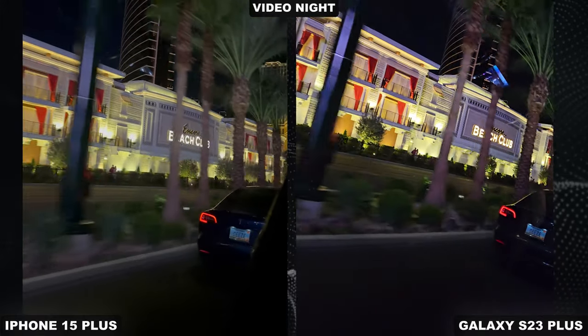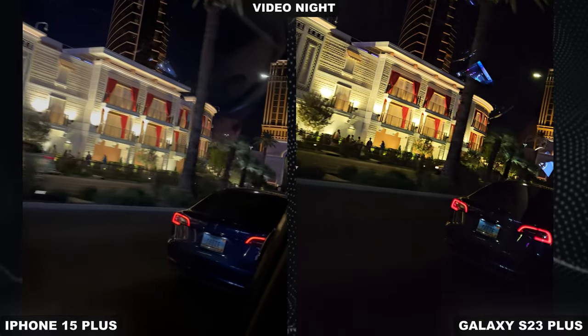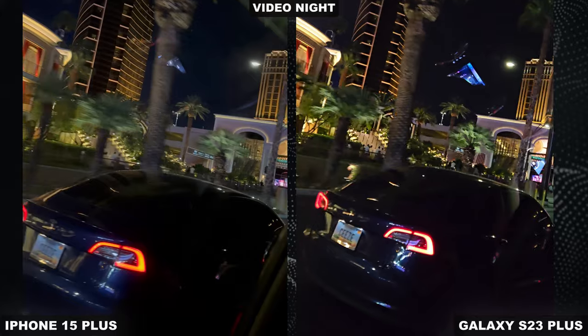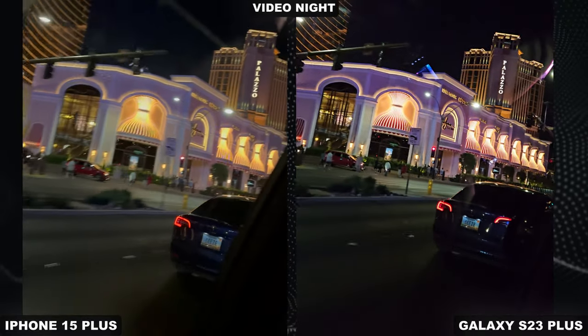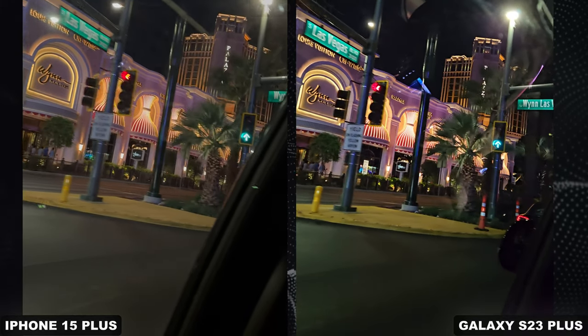Going into some nighttime video — this is in the car. As you can see, one's brighter, one's darker. The iPhone really brightens up much more. The Galaxy is darker but still keeps a lot of that tone balance. It's quite an interesting image — I think both of them work, but I want to hear your thoughts by the end of this video.